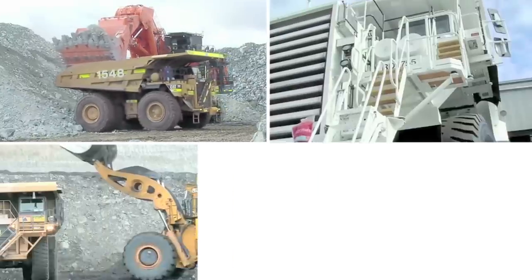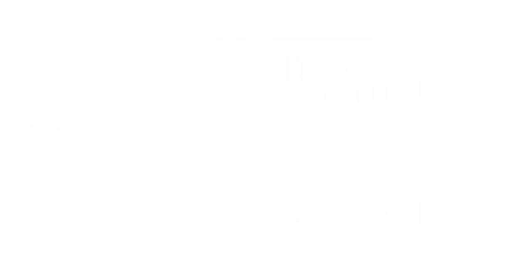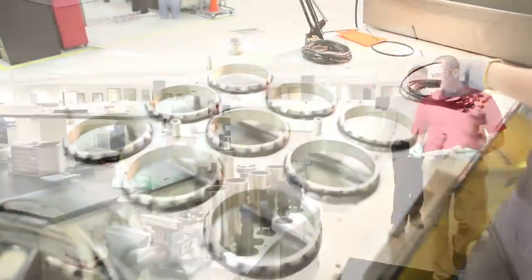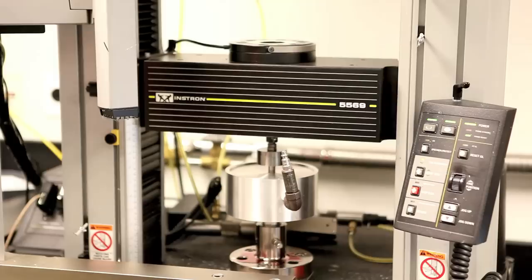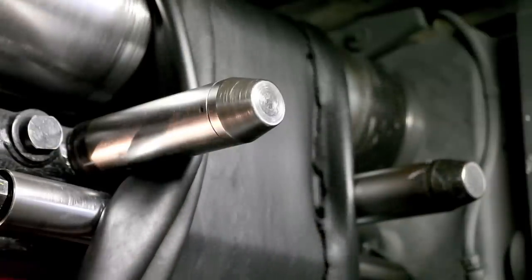Industrial technologies are constantly evolving and creating new sealing challenges. We are equipped to meet these challenges head-on with a proven problem-solving process that combines state-of-the-art material development, analytical tools, and compounding facilities.